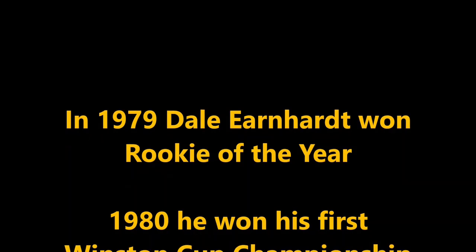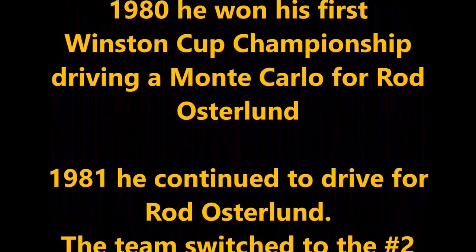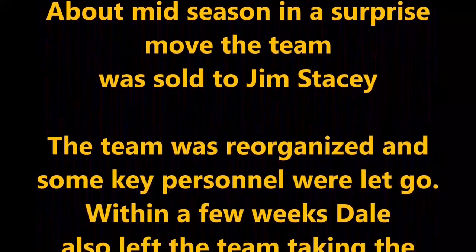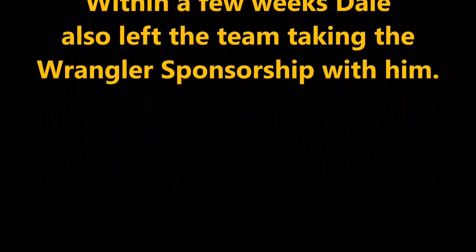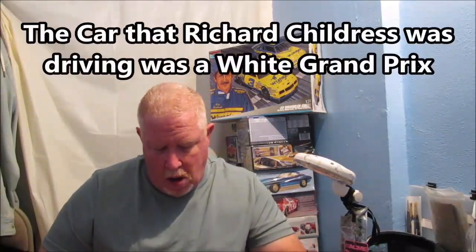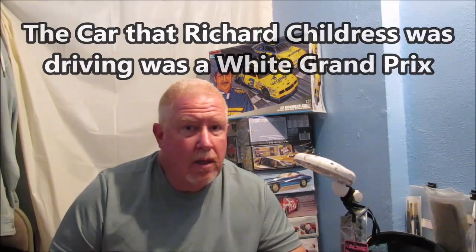Let me give you a little history here. About four days later, Richard Childress, who had been driving as an independent owner-driver, decided that he was going to step out of the car and focus his attention on being an owner. He let Dale Earnhardt in the car. Dale Earnhardt brought a lot of talent, but he also brought the Wrangler sponsorship with him.